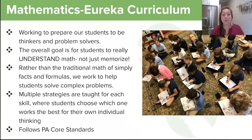We teach multiple strategies for each skill, and students get to have the choice of what works best for them. Through a whole addition unit, you might learn five different ways to add numbers up to 10, but at the assessment at the end, you get to choose which method works best for you and helps your brain do the best thinking.